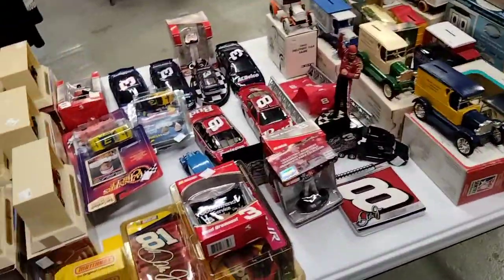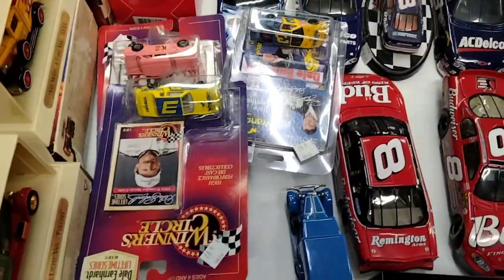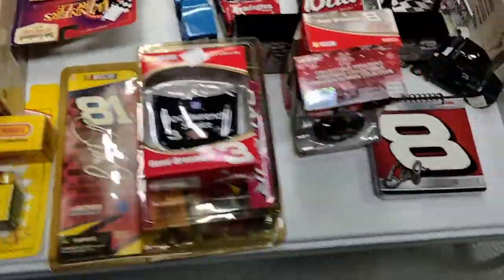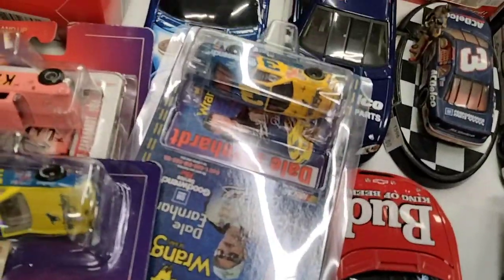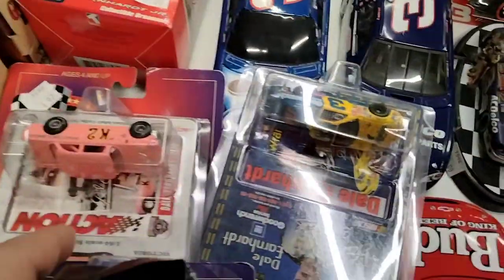There's some stuff on this table that if I'd have seen it, I'd have bought it. I love NASCAR, and there's some older NASCAR cars with Dale Earnhardt on there — like this Wrangler car here, the Goodrich car, and the 1956 Ford Victoria one right there. Stuff like that. I still could buy it, but I'm going to pass on it for right now.